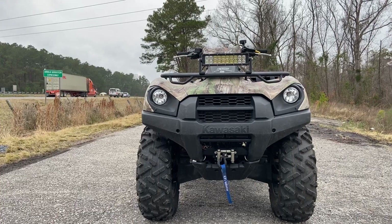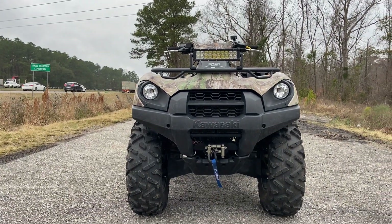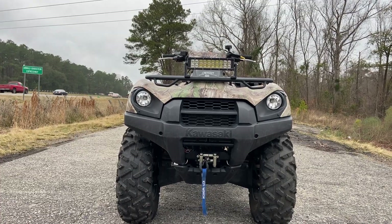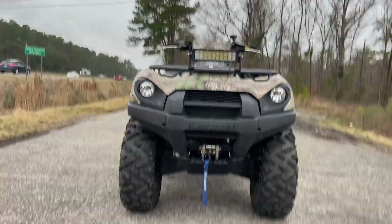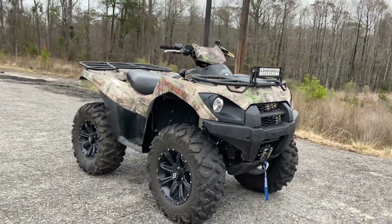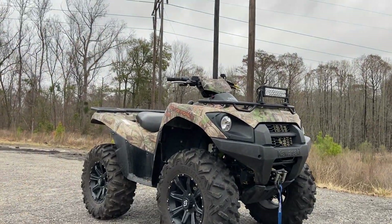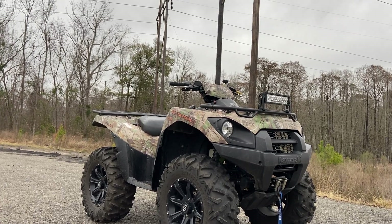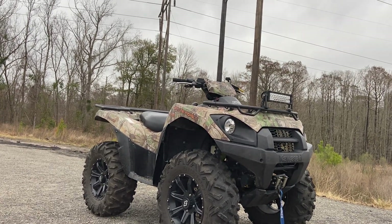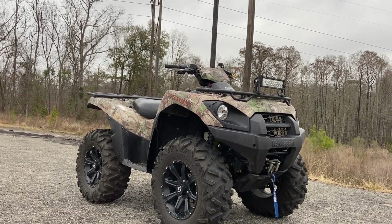If you guys are looking for something like this ATV, by all means we would love for you to come on down and check us out. We'll set you up with the right machine for your needs and hopefully send you away with a big smile on your face and a new vehicle in hand. Before I close out the video, please take care of yourselves, find somebody you love and give them a big old hug for me, and God bless — be safe, guys.